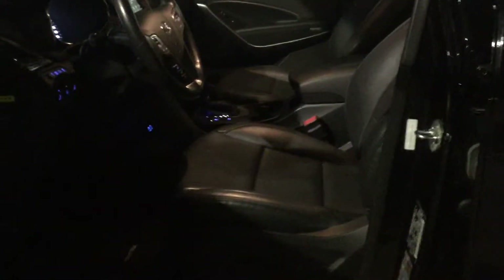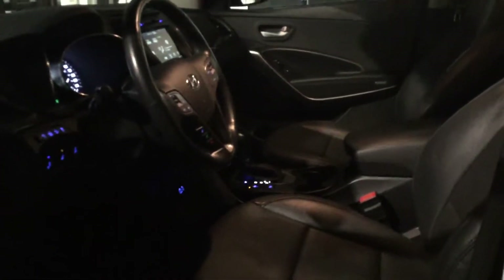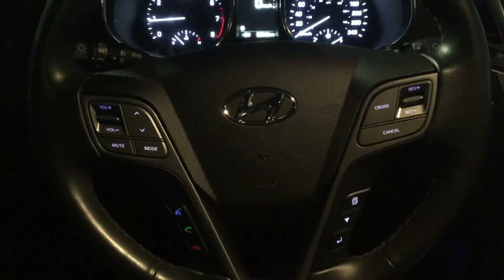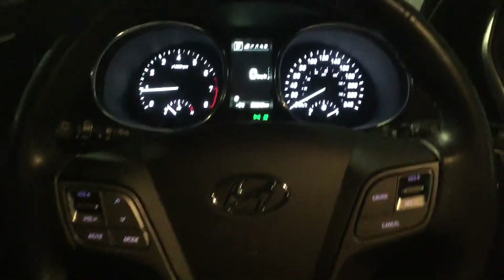Stepping inside, you can see that this vehicle has keyless entry, all of our power options and memory seat storage, as well as a full leather interior. In the driver's seat, we have our leather-wrapped heated steering wheel with all of our vehicle information display, audio and Bluetooth controls on it.